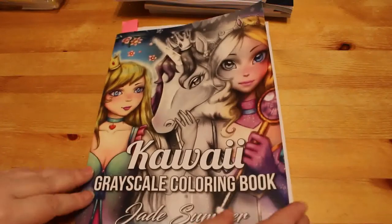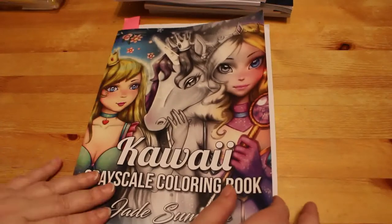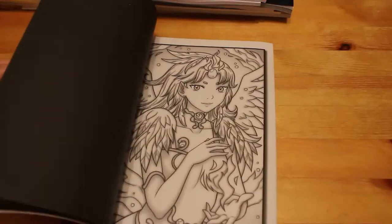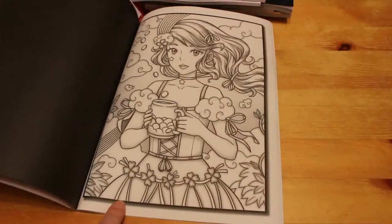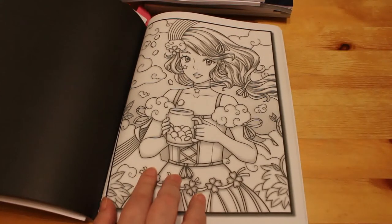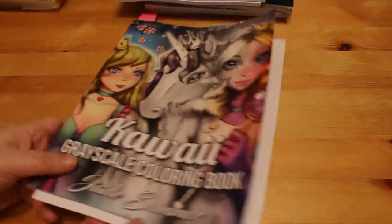Next I have 'Kawaii Grayscale' by Jade Summer. Last month I got the Chibi Girls Grayscale and I've been coloring in that one, and I enjoyed it so much I got the Kawaii Grayscale as well. I'm pretty sure there's a St. Patrick's Day image in here, and I'm going to color that one for a St. Patrick's Day coloring chat — the whole thing in one go using my Everblend markers and my Touch Five markers, all in lovely greens.